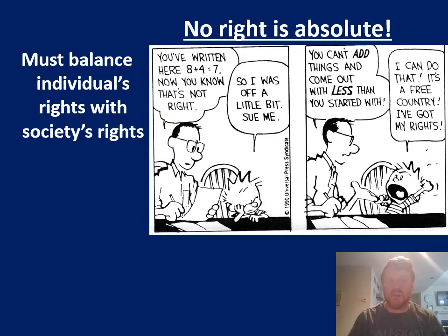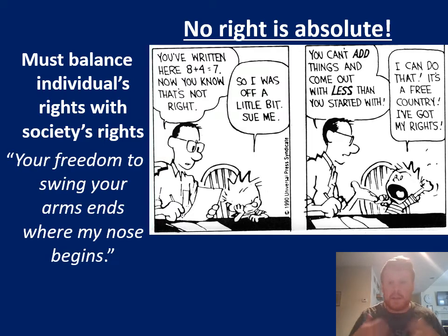If you give everybody the right to do whatever they want and it turns into the purge, other people's rights are going to be taken advantage of. The best way to explain this: the freedom to swing your arms ends where my nose begins. I can do whatever I want in my bubble, but the moment I infringe upon your rights — say I'm flailing my arms and I hit you in the face — I'm going to get in trouble. I have the right to do what I want and say what I want, but if my actions bring violence upon you and take away your rights, then my right is no longer protected. I have the right to say and believe what I want as long as I'm not restricting or taking away your rights.